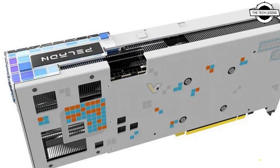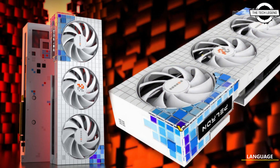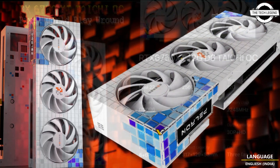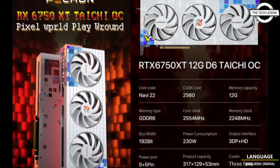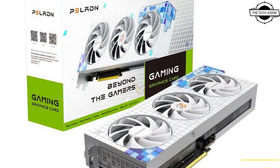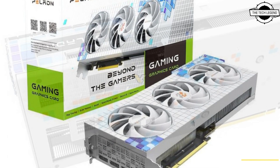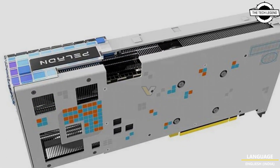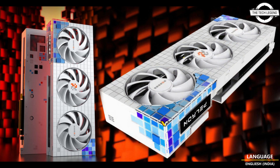The card pictured in a post is actually called Tiachi OC, which is borrowed from Ace Rock, and the packaging design may also raise an eyebrow because it appears to be using an NVIDIA layout while also generally giving a fixed card as a product name.